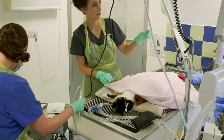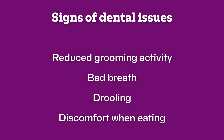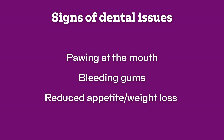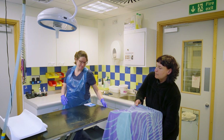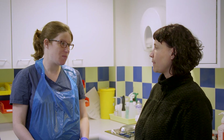Obvious signs of tooth problems and dental disease can include reduced grooming activity leading to poor condition of your cat's coat, bad breath, drooling, discomfort when eating, pawing at the mouth, bleeding gums, or reduced appetite or weight loss. If you notice your cat experiencing any of these symptoms you should contact your vet straight away.